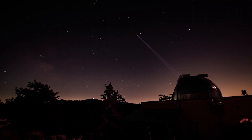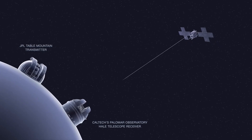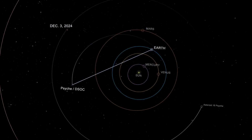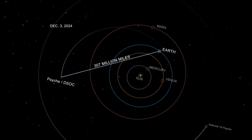Imagine walking outside at night with a laser pointer and trying to point it back at Mars — that's the level of accuracy we need to achieve. After catching Table Mountain's signal, Psyche used its own laser to send data back to Earth, reaching a record-breaking distance of over 300 million miles — more than three times the distance between the Earth and the Sun.